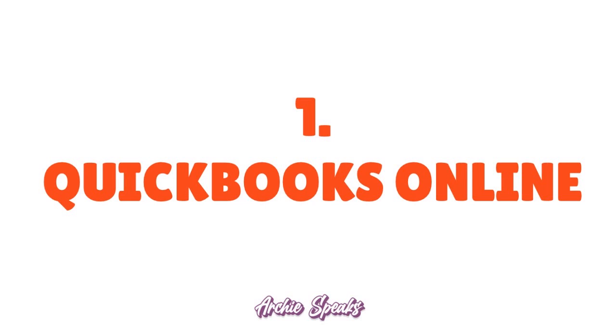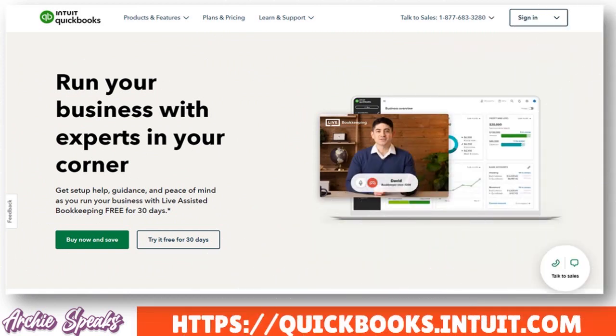Number one: QuickBooks Online. QuickBooks Online is really a quintessential accounting software for startups because it really simplifies everything. The last thing you want is to complicate your accounting if you're a startup, and QuickBooks facilitates this aspect of things for you.